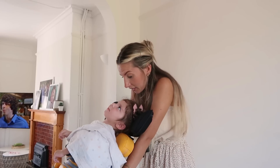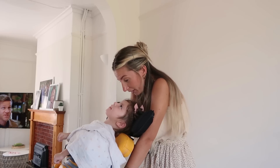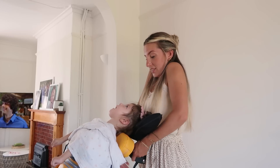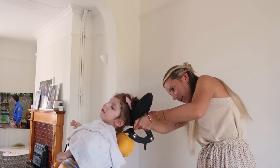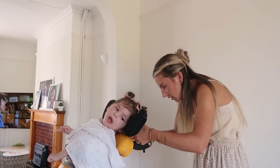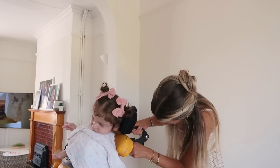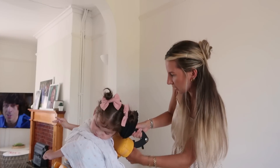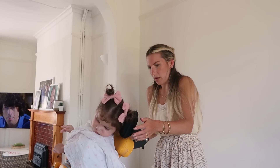Oh my goodness — I can't believe we caught that on camera! Avery has just managed to push the headrest off of the stander. This is not the first time Avery has broken a piece of equipment. Luckily it's simple to fix so I can do it myself, but I think I'm definitely going to have to get the physio to readjust the headrest because that was a little bit scary. What if I wasn't behind her?